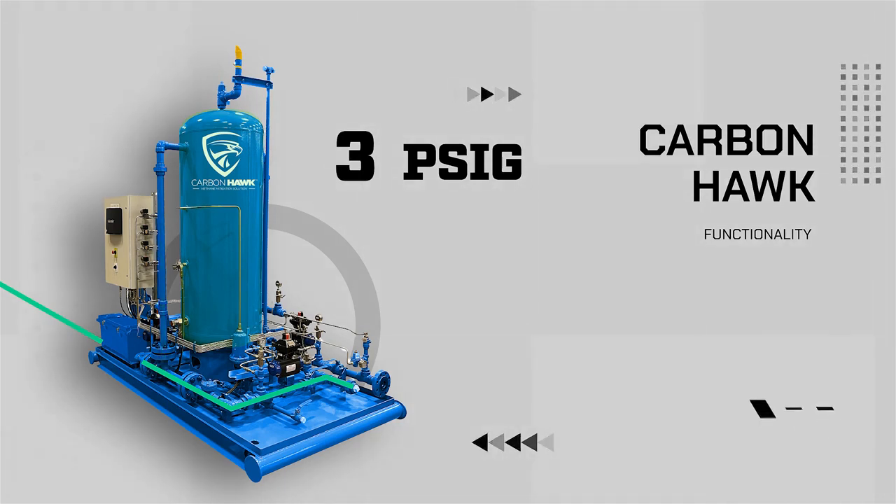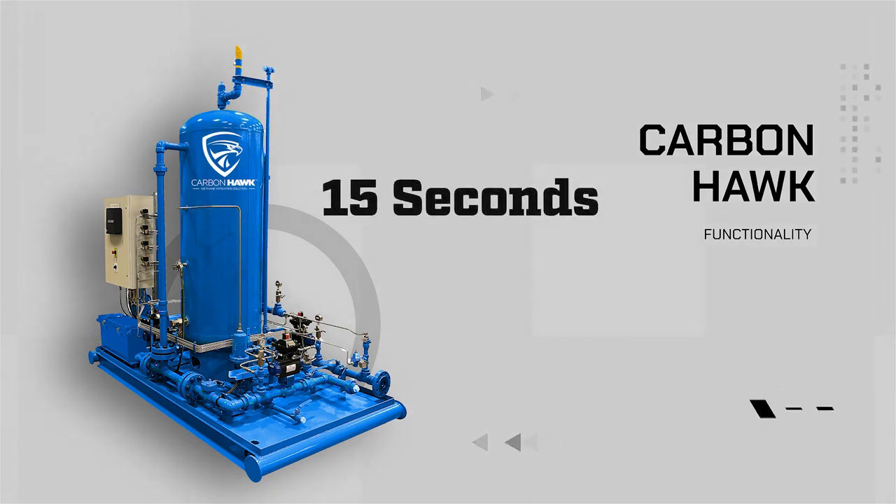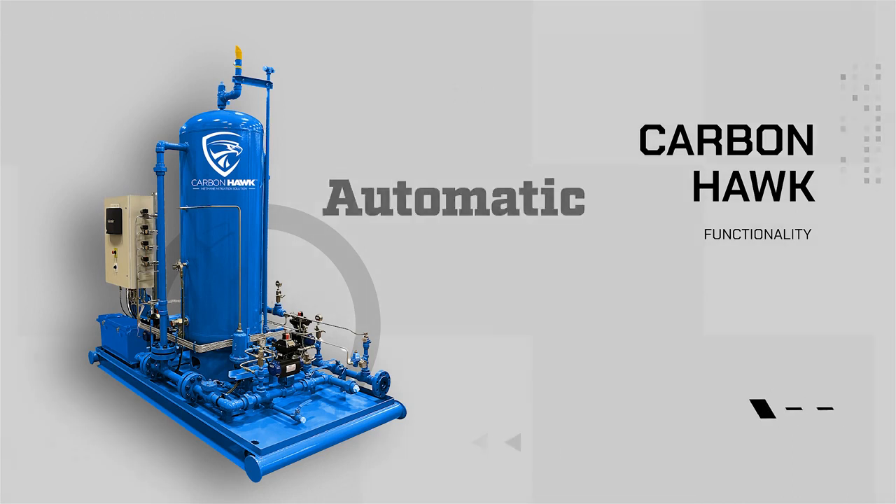When the tank is drawn down to three pounds of pressure, the evacuation stops and the tank begins to fill again. From start to finish, this process takes approximately 15 seconds and is entirely automatic.